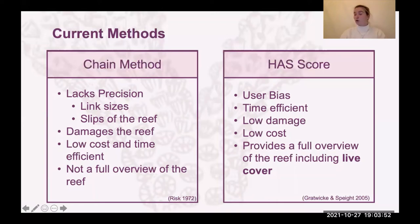The habitat assessment score also has a few caveats — it is quite user-biased, although studies are being done to look at whether users are actually producing similar outcomes. However, this method is quite time efficient and very low damage to the coral as you're not touching it at all, and it's also low cost. It provides a full overview of the reef you're looking at, including quite importantly the live cover of the reef — because it's all very well having a complex piece of reef, but if it's all dead, it might not be that interesting.